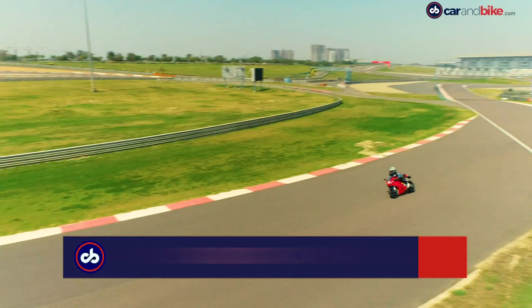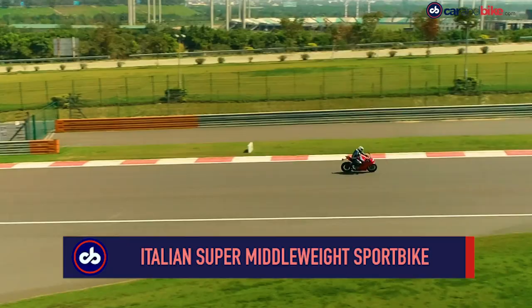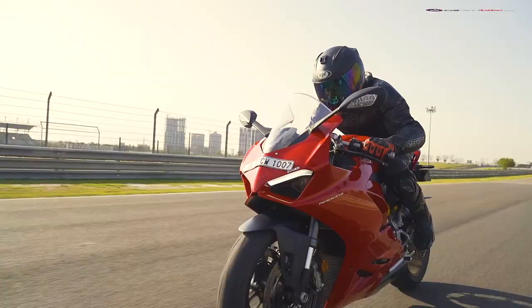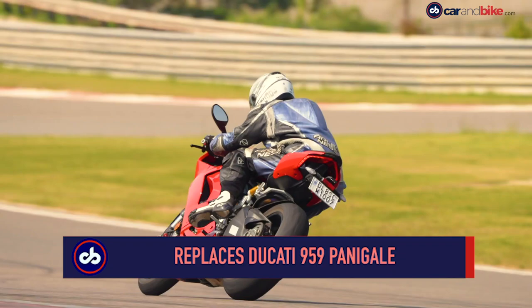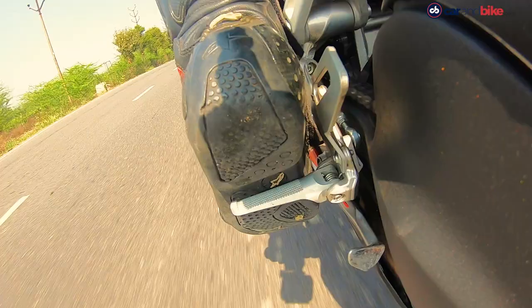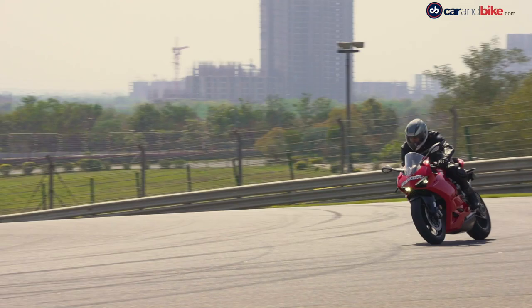A red Ducati sportbike is the stuff of dreams and the Panigale name immediately conjures up images of speed, performance and agility. The new V2 is testimony to that very appeal of Italian design and sportiness. It may be the entry-level Ducati Panigale but there's nothing entry-level about its design, equipment or performance.